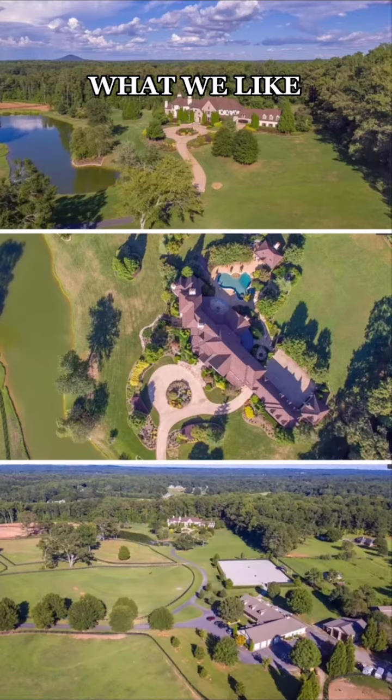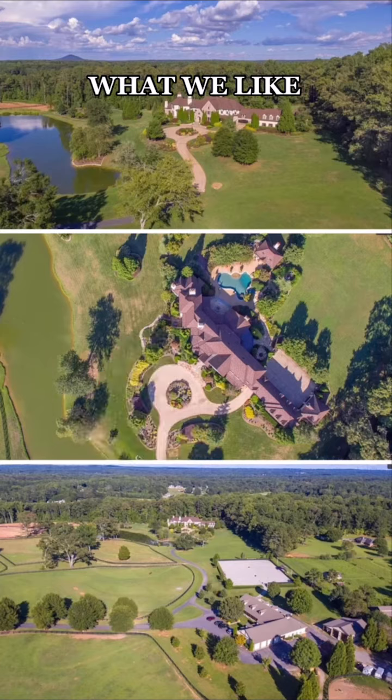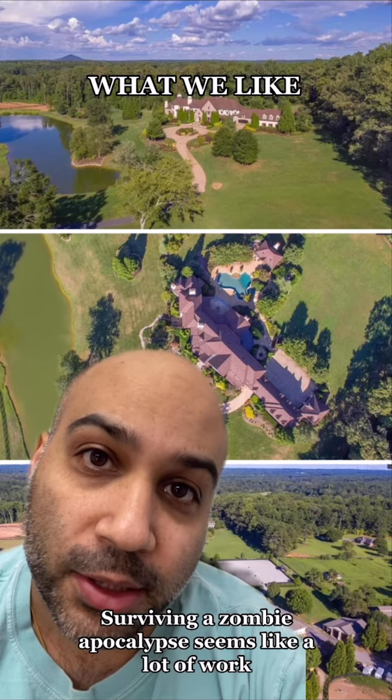Here's what we love about this house. We love all this land — a lake and a place for your horses. What else do you need? Since this is Georgia, it would also be a great place to hide from the zombies. Although, would you really want to survive a zombie apocalypse? It seems like a lot of work.